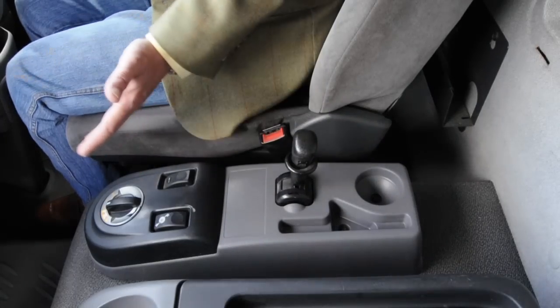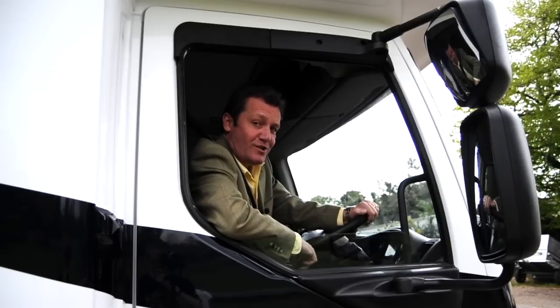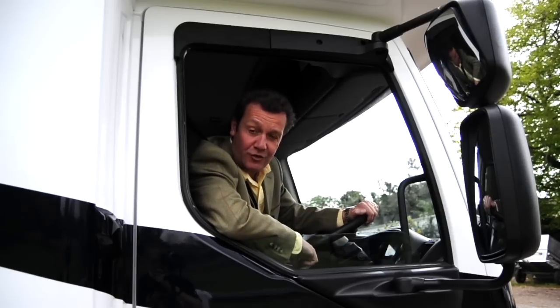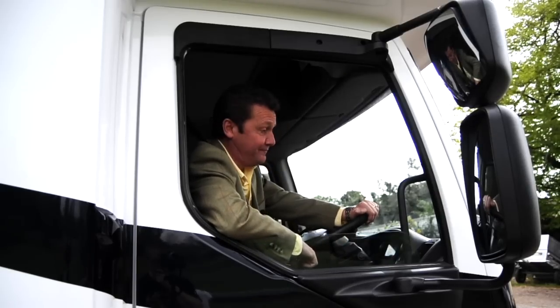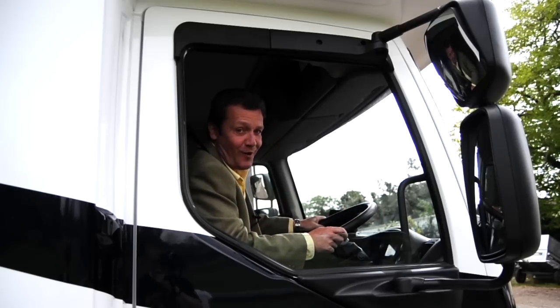You can go for the automatic or the manual gearbox. So when you want to turn up at your next event in a truly superb coach built horse box, now you know where to come. We'll see you at Cedars Farm soon.